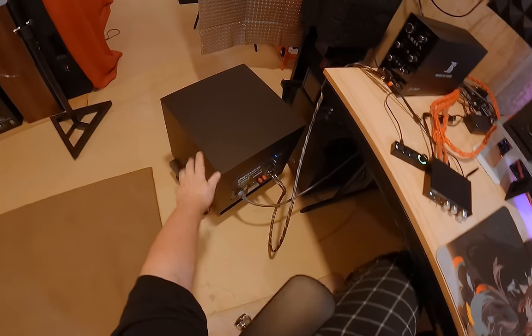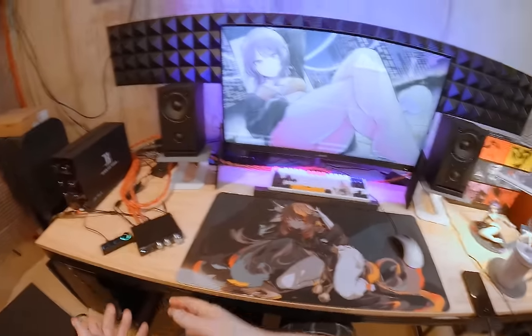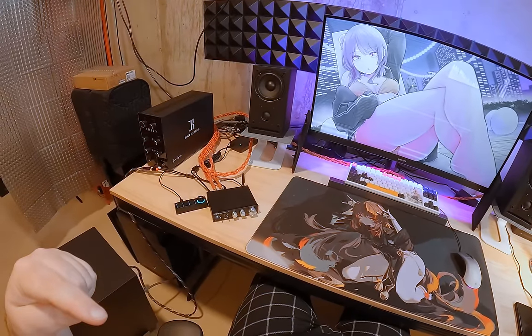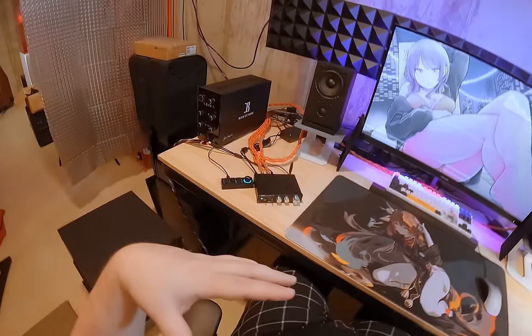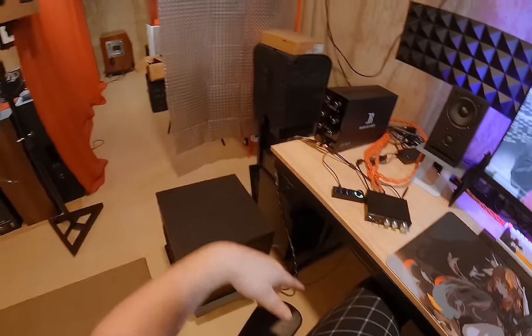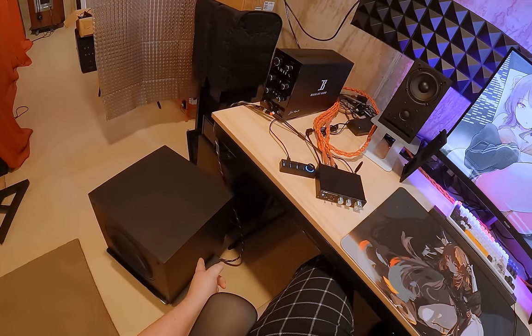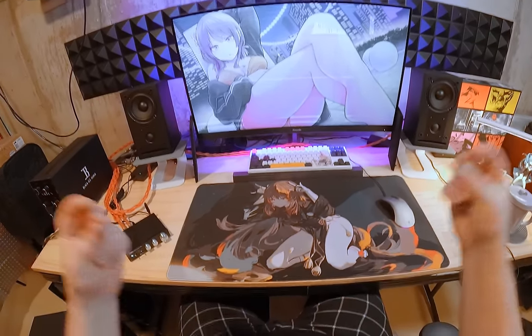I can hear the guy with the drum — and that's not even with the subwoofer pointing the right way. This subwoofer is just here on a rolling cart because that's where I could fit it; I haven't done the sub crawl for this area yet. But right now this subwoofer is so big and so mean that it doesn't care — it just infects the entire area with bass.